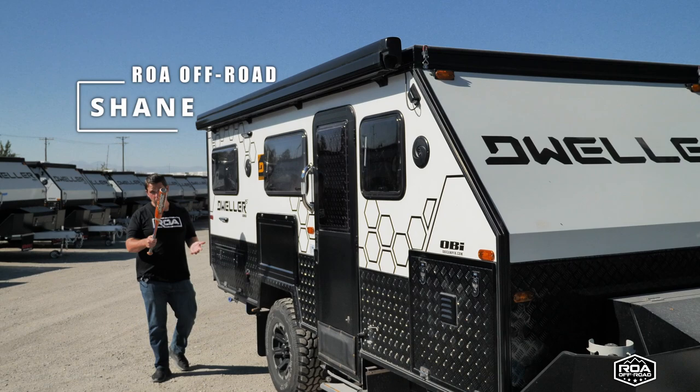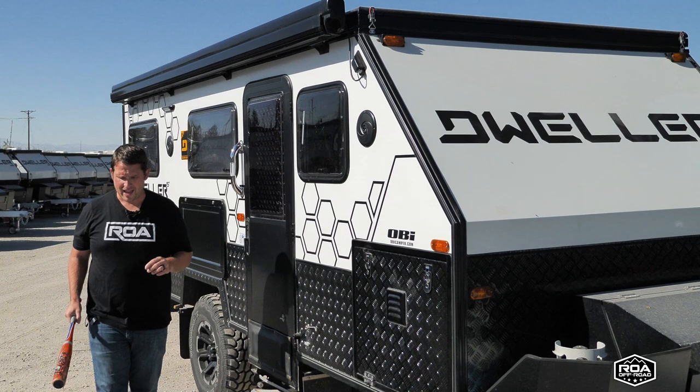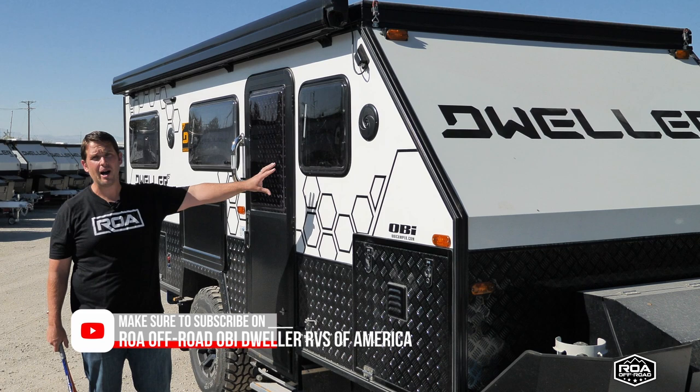Hey everyone. I know why you clicked on this video — because you want to see me hit on something. But before we do, I'm going to talk a little bit about these windows.